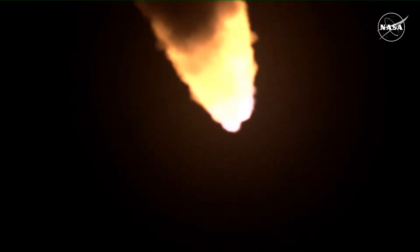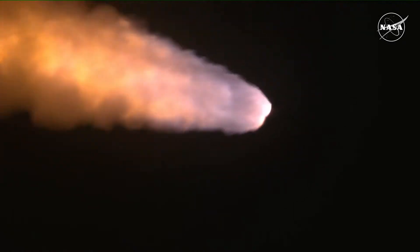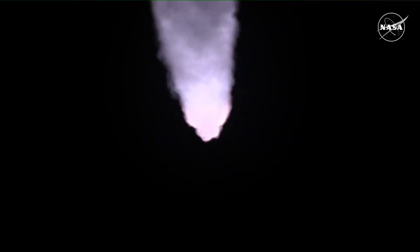The next major milestone will be for the solid rocket boosters to cut off and jettison, in about two minutes and 11 seconds into the flight — about 30 seconds from now. Quiet here in Mission Control Houston as teams continue monitoring the flight of Artemis 1.